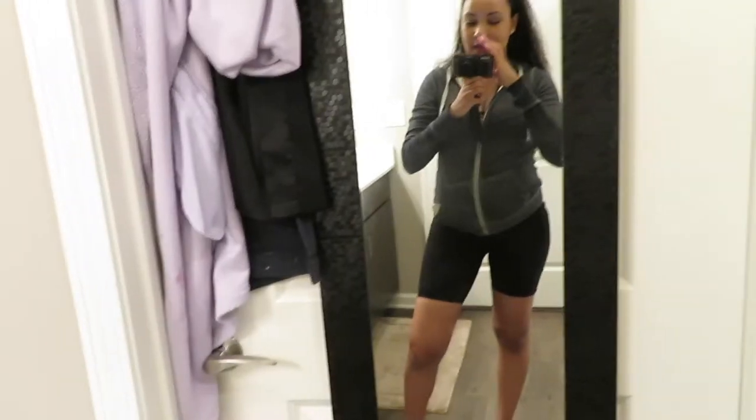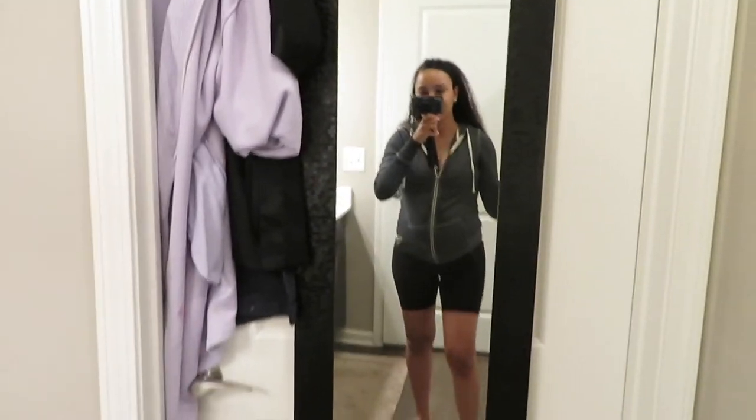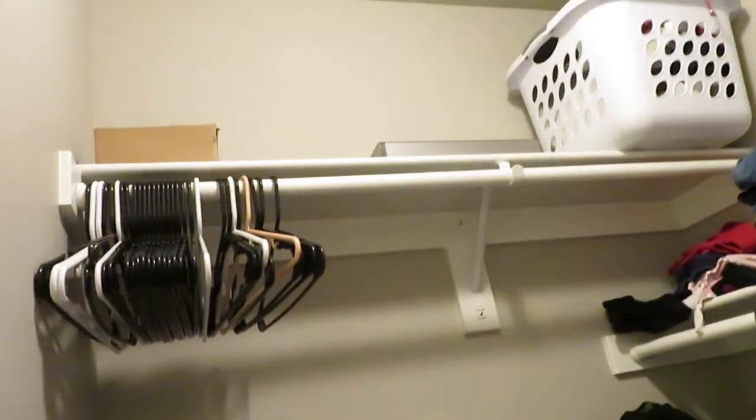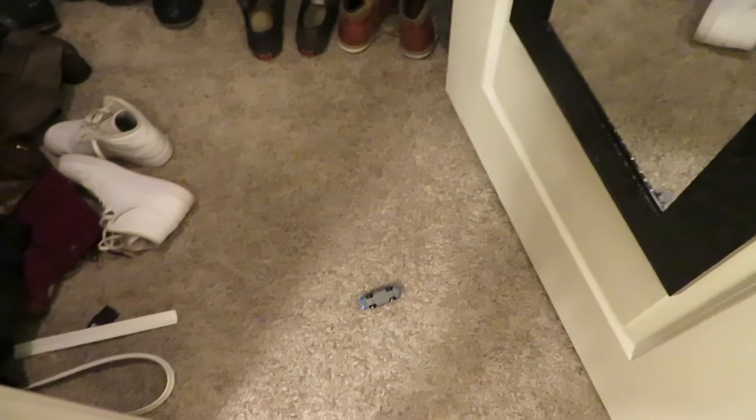And this door is our closet. It's pretty big and pretty messy, so don't judge! We still need to get some more furniture — especially a dresser — because there are so many clothes in here. It's also funny because Caden always plays in here; here's a little toy car of his.